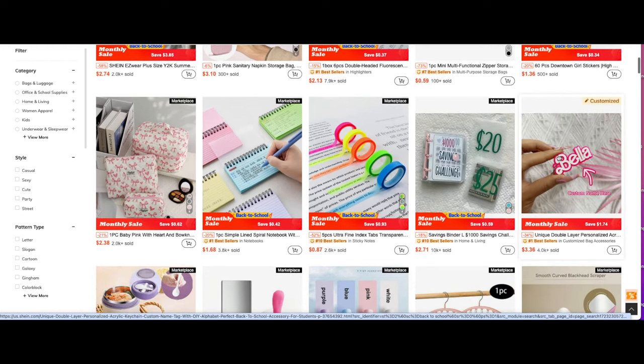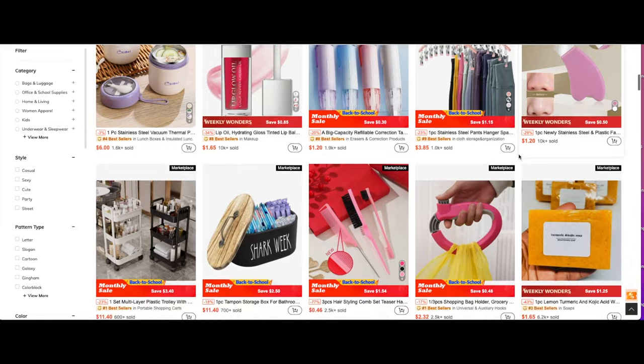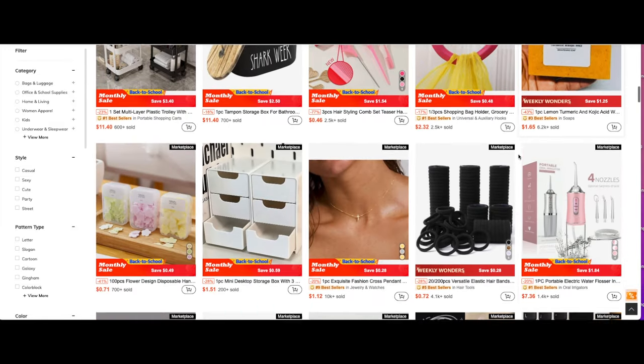Also, make sure that you shop my code down below for an extra discount. So on that note, you guys, let's jump into the Shein haul. I'll list everything down below for you girls.